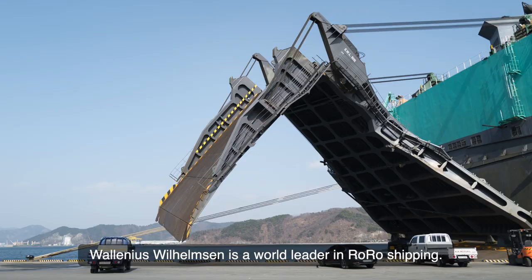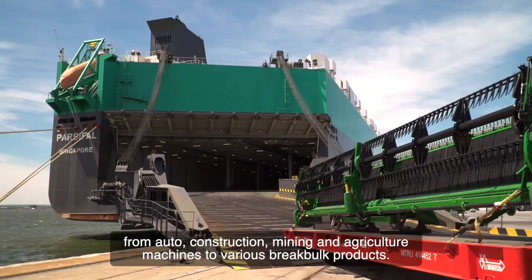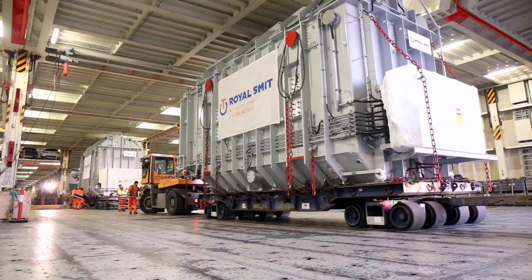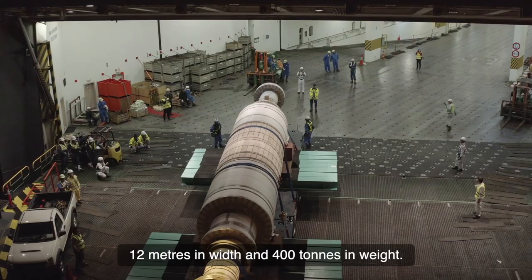Our vessels are designed to carry a mix of products, from auto, construction, mining and agriculture machines, to various break bulk products. That's why we can transport cargo up to 6.1 metres in height, 12 metres in width, and 400 tonnes in weight.